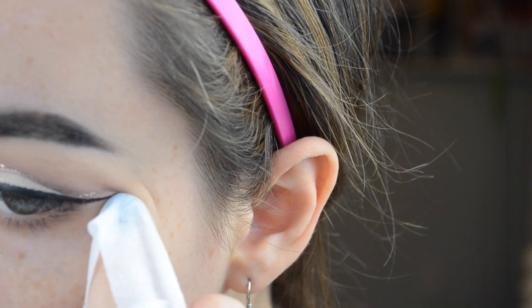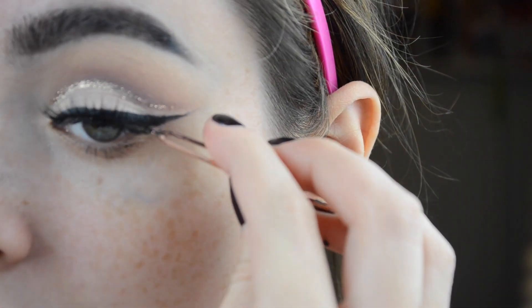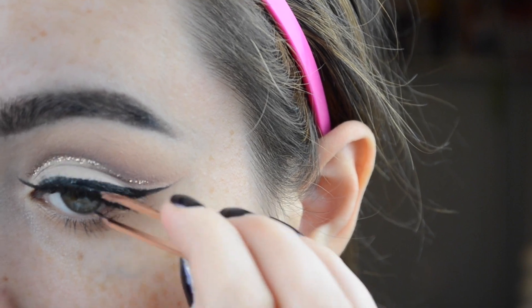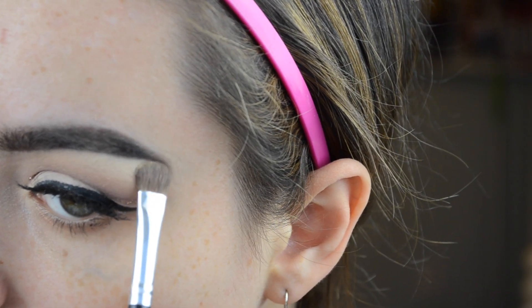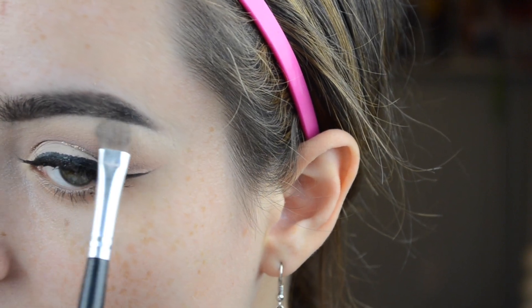Now I'm applying false lashes — these are the Flirt lashes from Kiss, my absolute favorite lashes. They're so pretty and fluffy. You should definitely check them out; they sell them at Walmart. Then I'm taking that same matte white shade and putting it on the brow bone as a highlight, keeping everything nice and matte.